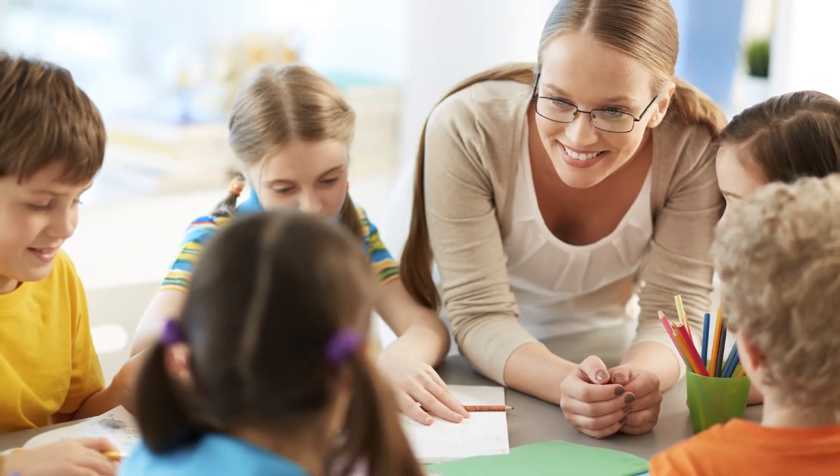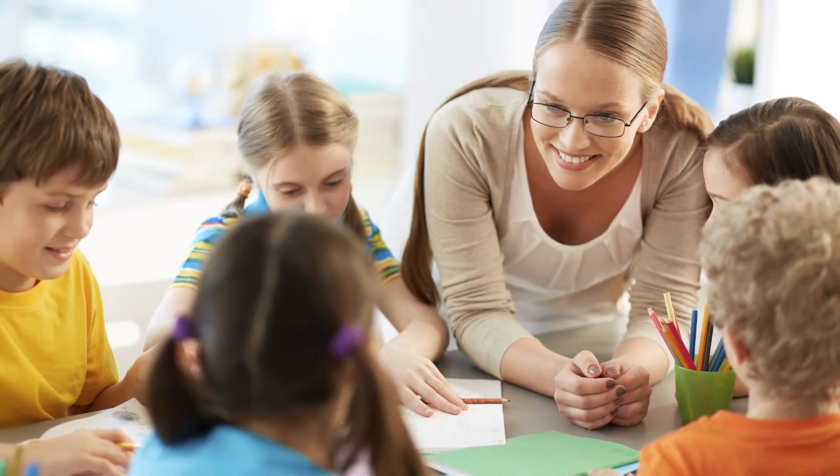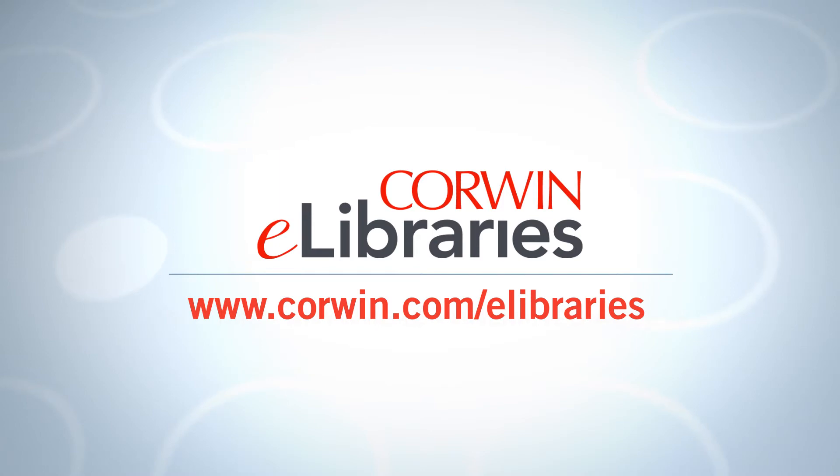Subscribing to Corwin eLibraries supports your PD goals by ensuring that all staff have access to the same content to help move your initiative forward. Learn more about Corwin eLibraries or request a free trial at www.corwin.com/eLibraries.